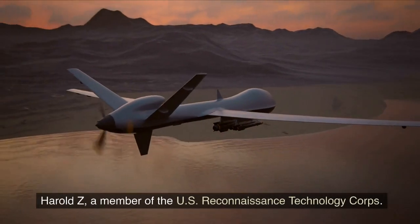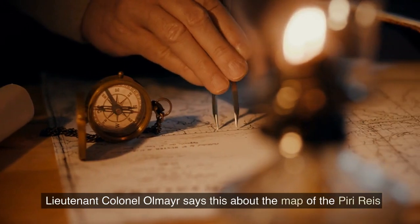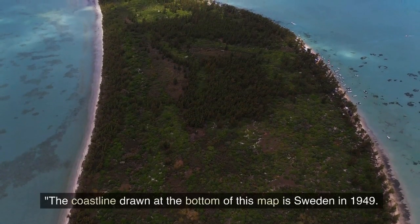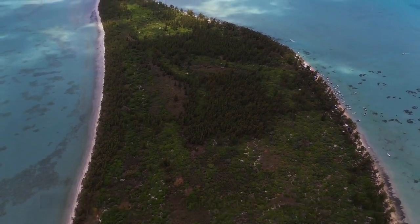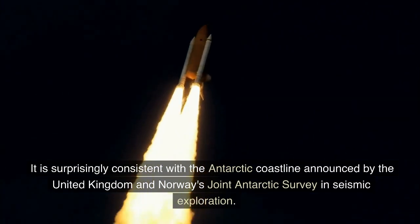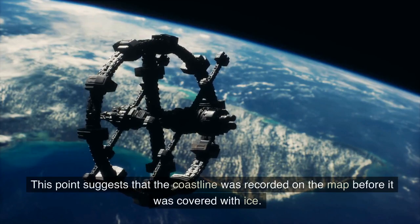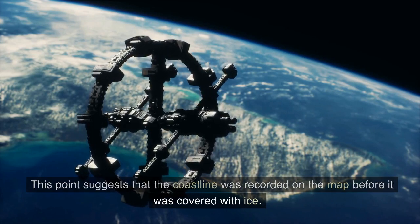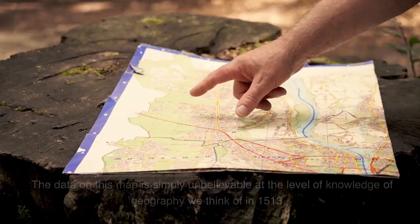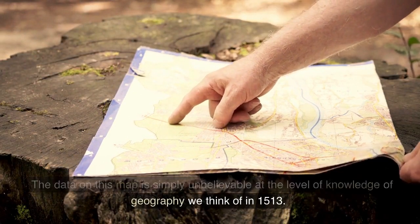Harold Ohlmeyer, a Lt. Col. and member of the U.S. Reconnaissance Technology Corps, says this about the Piri Reis map: "The coastline drawn at the bottom of this map is surprisingly consistent with the Antarctic coastline announced by the United Kingdom and Norway's Joint Antarctic Survey and Seismic Exploration in 1949. This point suggests that the coastline was recorded on the map before it was covered with ice. The ice mass in this area is a mile thick. The data on this map is simply unbelievable at the level of geographical knowledge we think of in 1513."